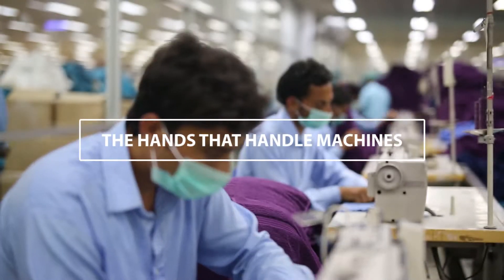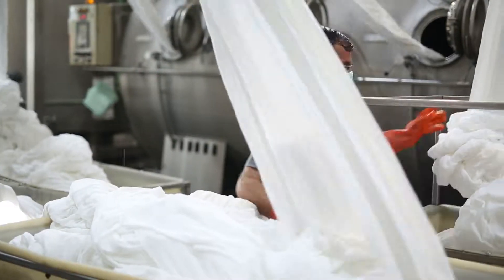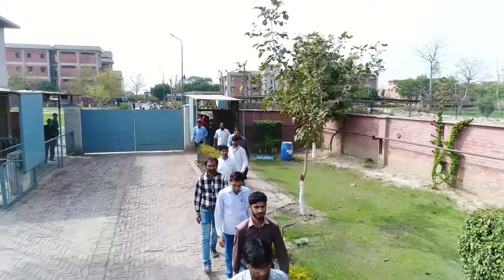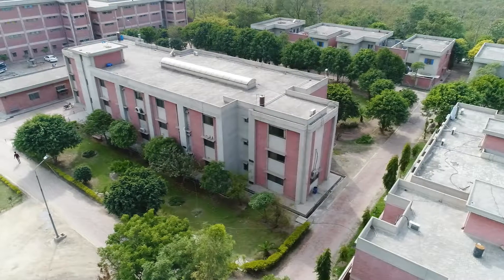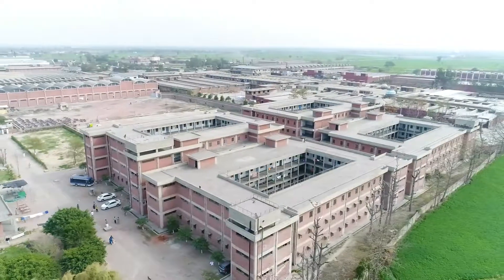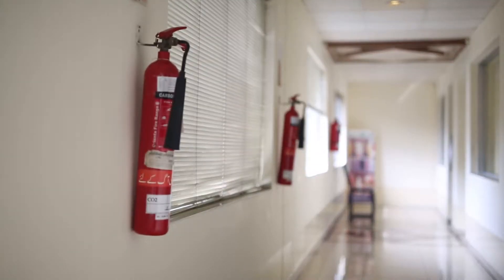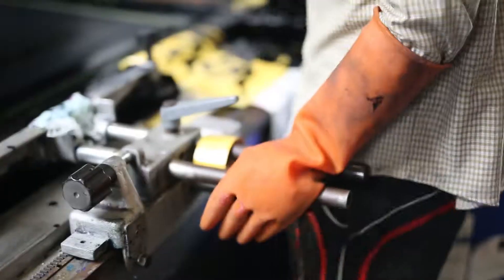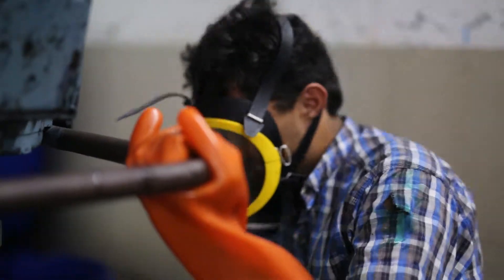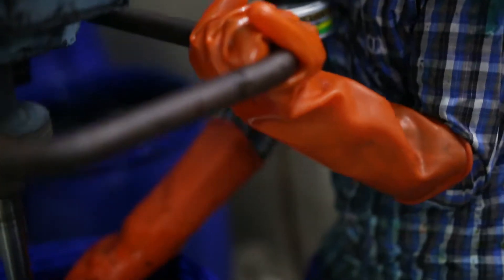Indus Home Limited is the country's leading terry towel unit in terms of machinery, quality and production. The biggest strength of IHL is its 1,700-strong, extremely competent workforce, most of which are lodged in the residential facility inside the factory premises, free of cost. Workers' safety is our first priority because we believe that workers are our real strength. We provide personal protective equipment including safety shoes, goggles, gloves, air muffs, etc., and strictly ask them to wear it during working hours.